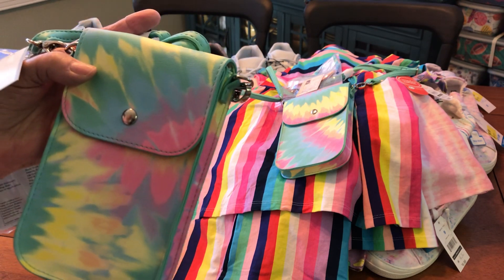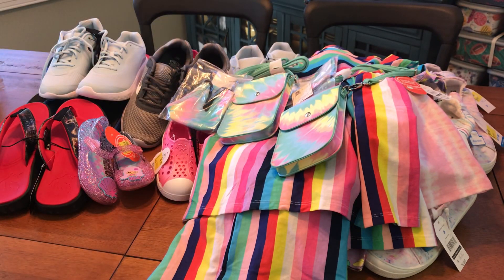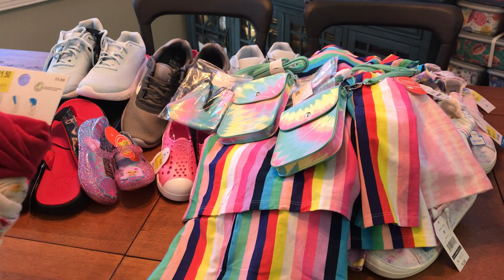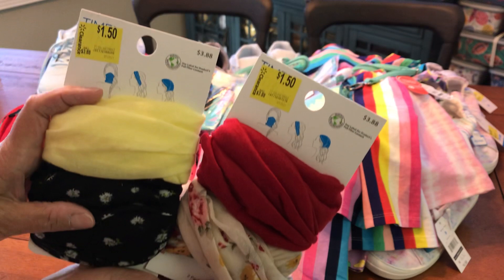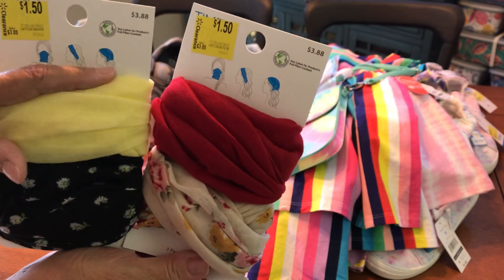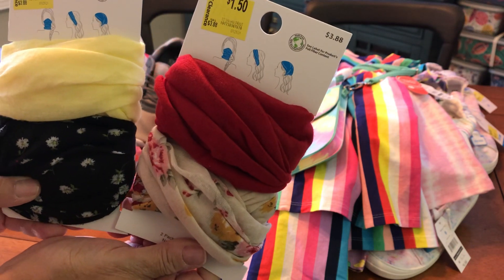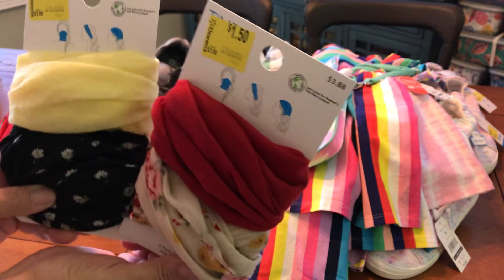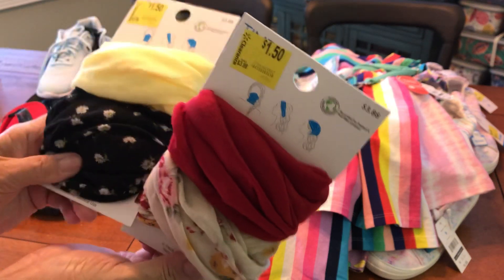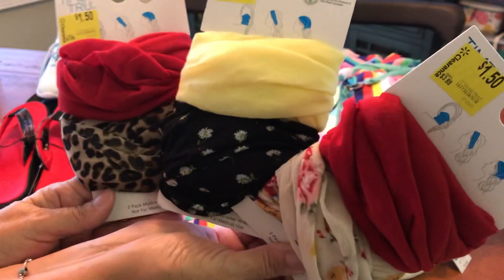I also found these headbands that can be worn as a face mask, a head wrap, or a headband. They were originally $3.88 and marked down to $1.50. They're in the ladies' accessories section by the purses — that's where I found them. I bought three sets.